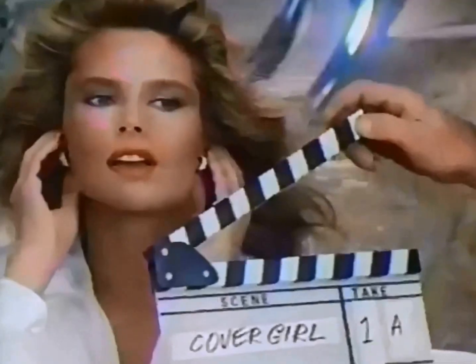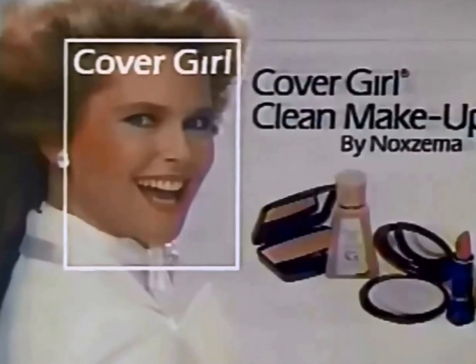That face, that CoverGirl face. CoverGirl Clean Makeup by Noxzema, the makeup for that face.